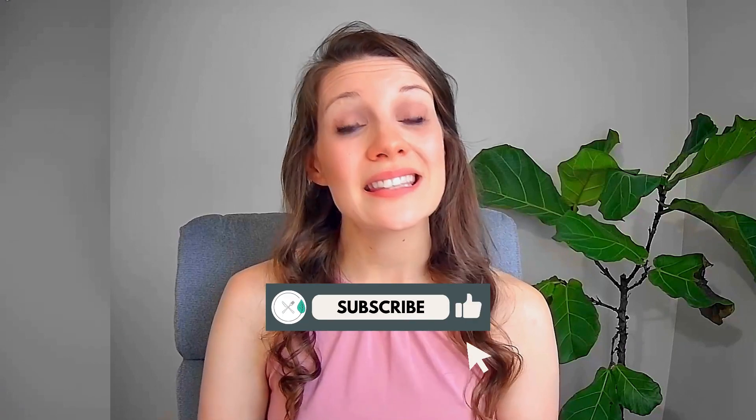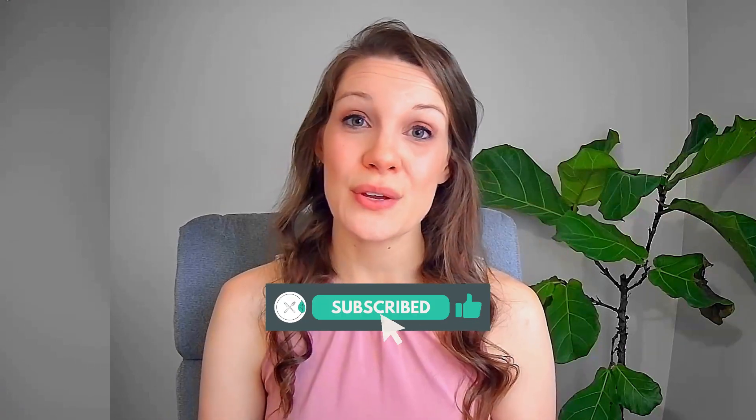If you liked this video, please hit the like button and subscribe for more nutrition videos. I hope you found this video to be helpful. If you're interested in working with our clinic, you can click the link below in the description box. Thanks for watching — I'll see you next time.